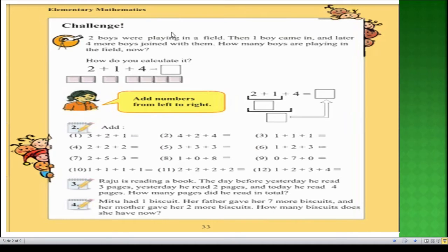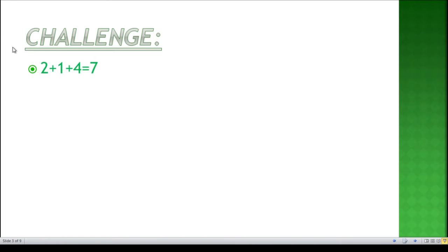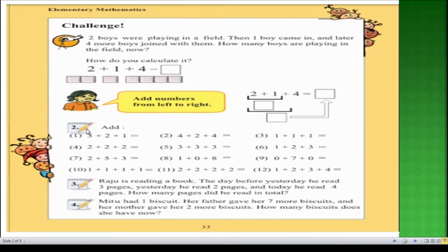In the challenge, at first there were two boys in the field and later one boy came in: two plus one equals three. Furthermore, four more boys joined them: three plus four equals seven. So the answer of the challenge is two plus one equals three, and three plus four equals seven. I hope you all got the answer.